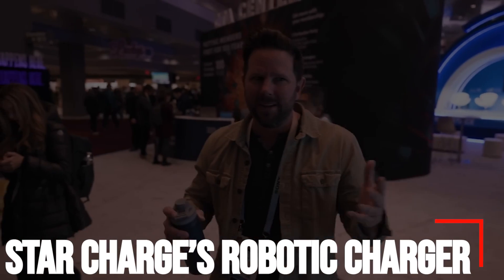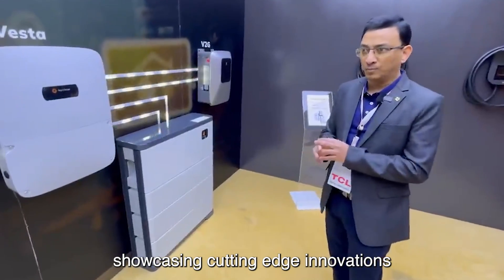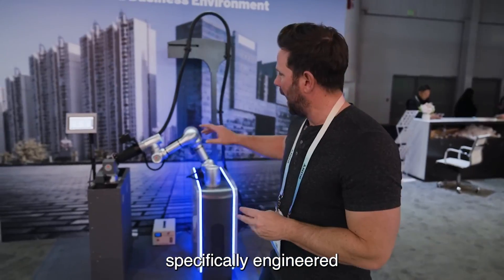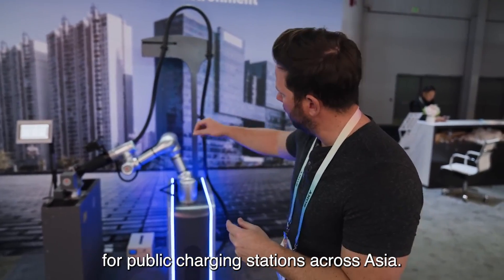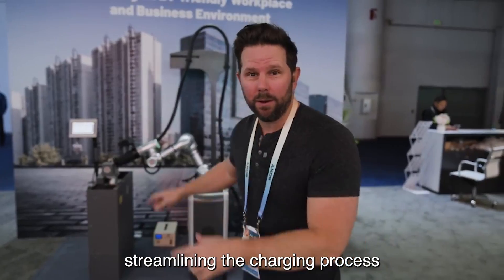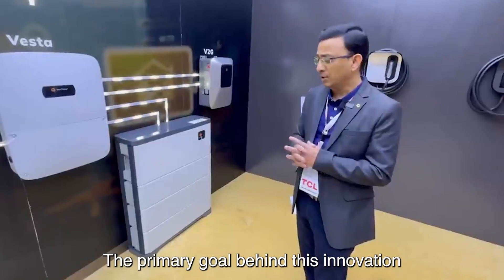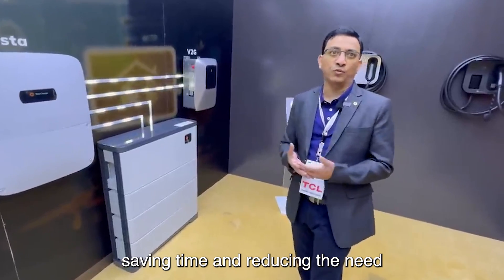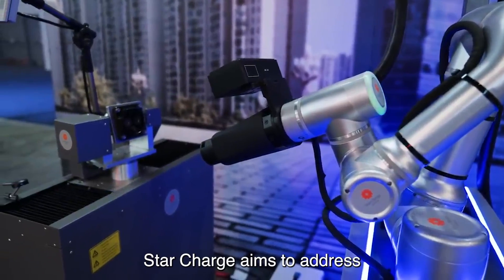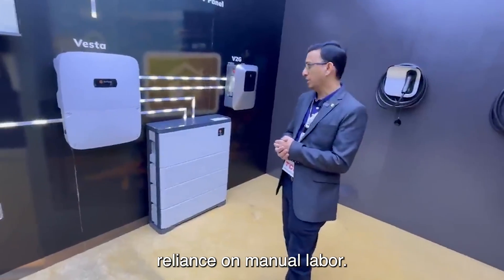Number 2: Star Charge Robotic Charger. CES 2024 unveiled a diverse range of robots showcasing cutting-edge innovations in various industries. Among the highlights was Star Charge's Robotic Charger, specifically engineered for public charging stations across Asia. This advanced technology boasts the capability to autonomously connect two charging ports, streamlining the charging process for electric and autonomous vehicles. The primary goal behind this innovation is to optimize efficiency, saving time and reducing the need for human intervention in managing charging operations. By automating the connection process, Star Charge aims to address the growing demand for electric vehicle infrastructure while minimizing reliance on manual labor.